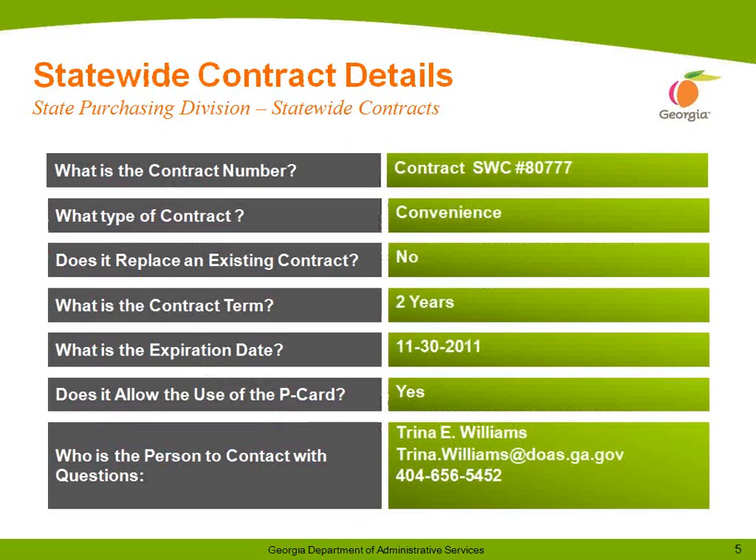We are here today to relaunch the Convenience Statewide Contract for Maintenance, Repair, and Operations. We will also highlight the benefits of the MRO Convenience Statewide Contract, as well as answer any questions regarding this contract. This is contract number 80777. It is a convenience contract that does not replace an existing contract. The contract term is two years, with an expiration date of 11-30-2011. This contract does allow use of the P-Card.